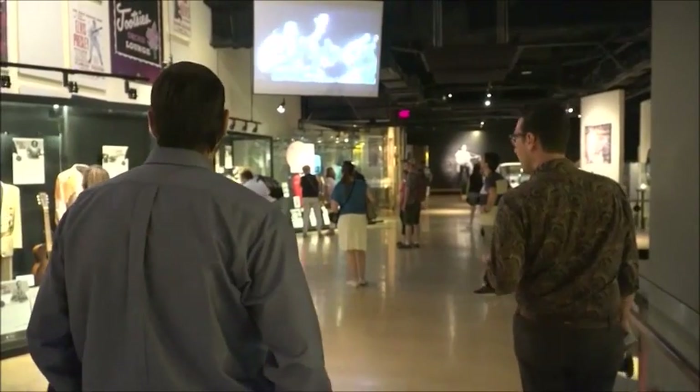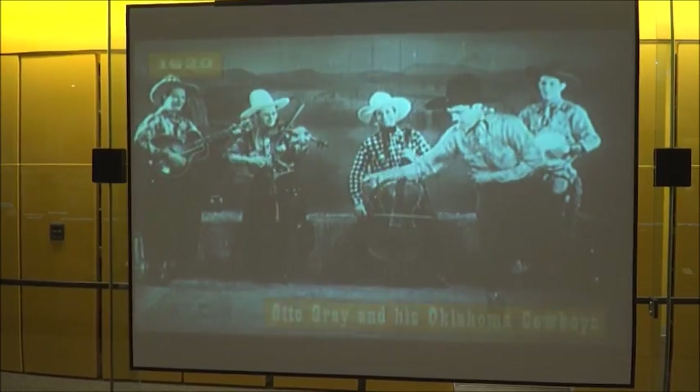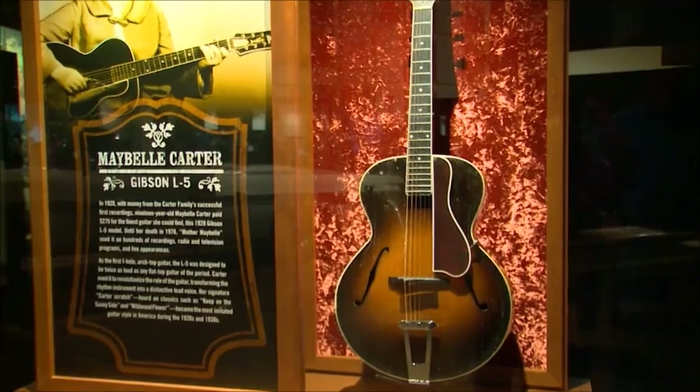The 350,000 square foot museum showcases the history of country music and is packed with intriguing exhibits and one-of-a-kind memorabilia. If you like history, you would love the Country Music Hall of Fame and Museum.